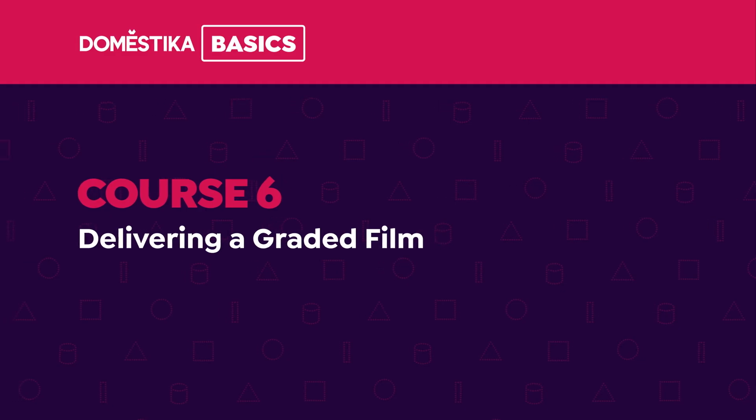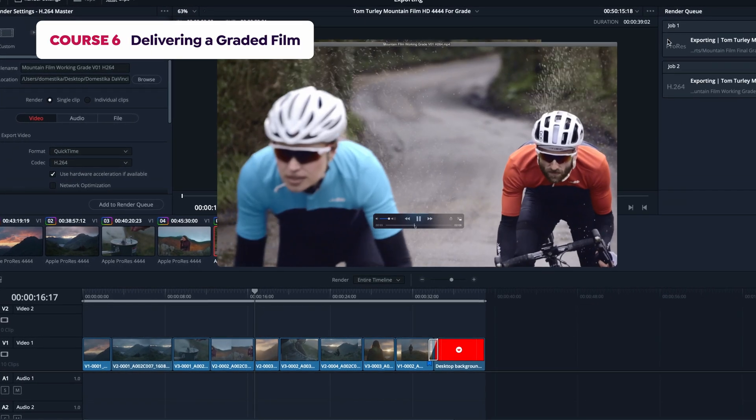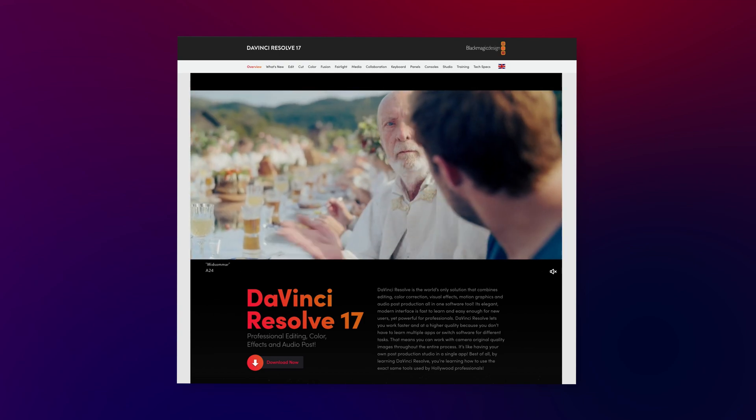And finally, in course six you will learn the many ways you can export your film to share with others. After this Domestika basics you'll be able to color grade in DaVinci Resolve and know some of the tips I picked up over my career. You will only need to download the free version of DaVinci Resolve from the Blackmagic website. Learn color grading with DaVinci Resolve and explore all its expressive possibilities.